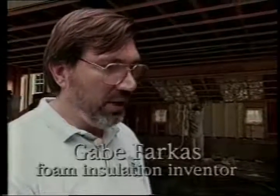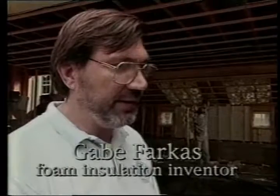Gabe, there are a lot of different ways to insulate a building. What motivated you to try to come up with a new one? Well, I looked at the existing materials, and I felt that each of them had certain positives and negatives. What I tried to do is put together all the positives into one product that would take away all the good things from all the other materials.